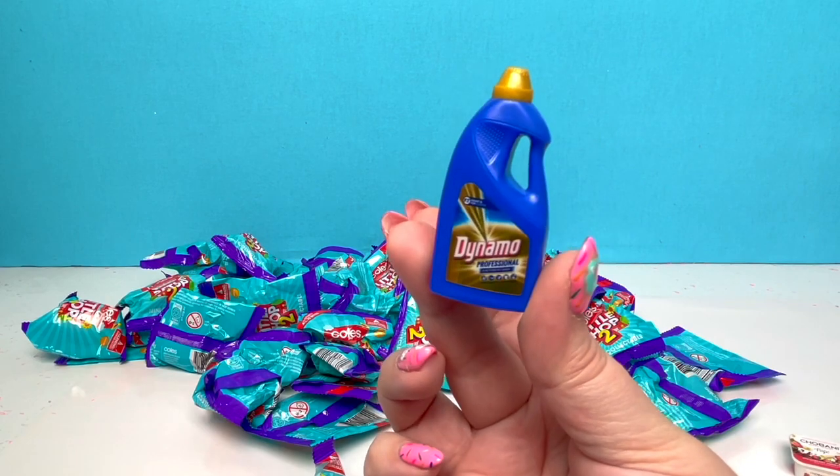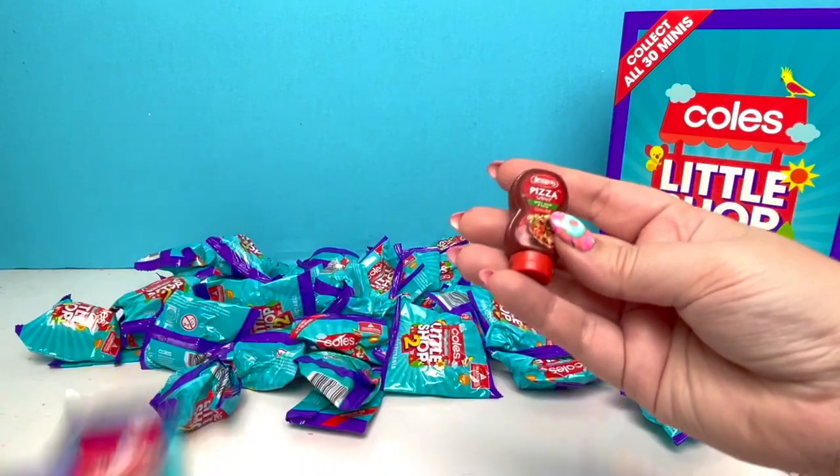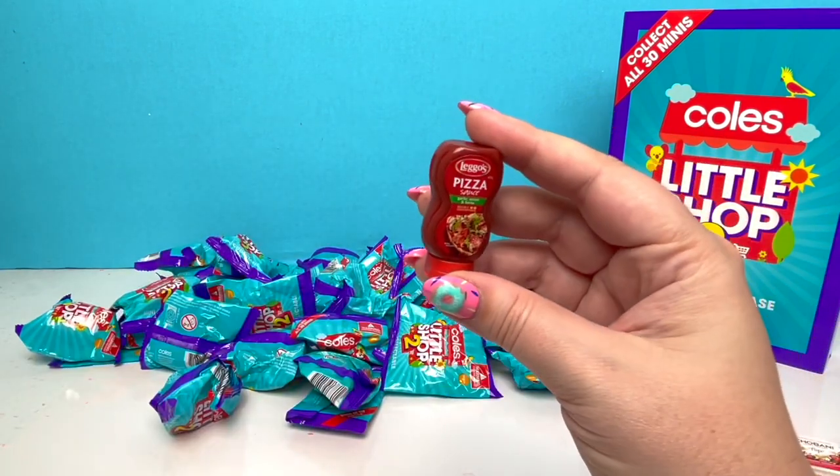These are so much bigger than mini brands! Our next one — it's that pizza sauce in the ketchup bottle!